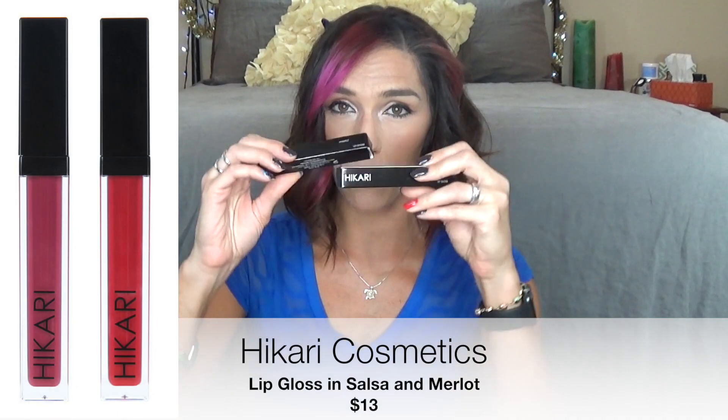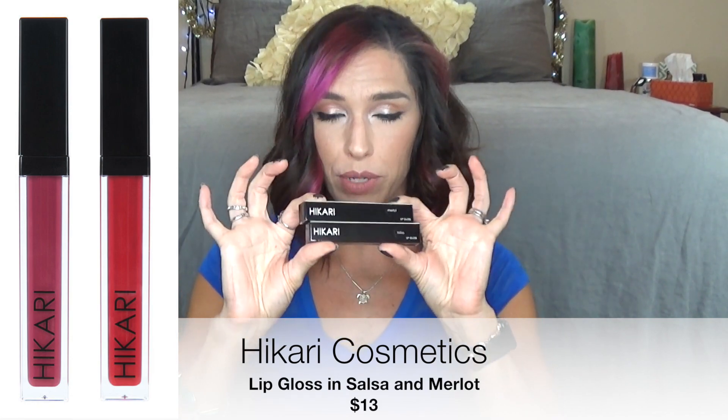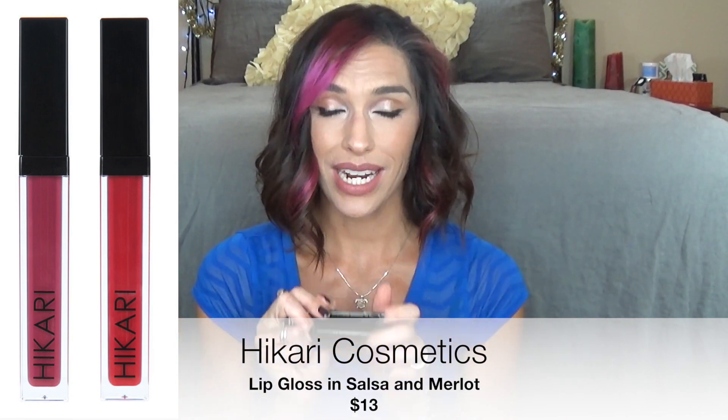Moving on to lip gloss. As I mentioned, I got two bags and each came with one of these Hikari lip glosses. I have the colors Merlot and Salsa. They describe themselves as a 'high gloss matte lip gloss' — matte? That doesn't even make any sense. They are very shiny lip glosses. Let me swatch these — they're very nice if you like this sort of thing.